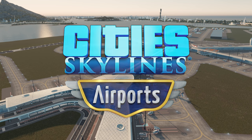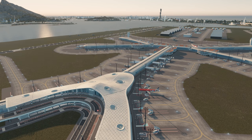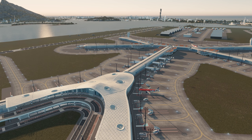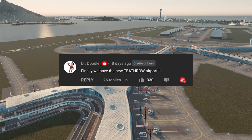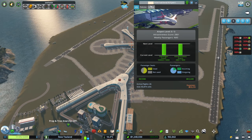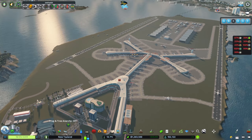Hello everybody, welcome back to the next episode of Cities Skylines with me, Biffer. Here we are in New Tealand. This week is going to be filled with content from New Tealand and also my UK slash British build city Blighty on the World - all the mods are now working again. First of all, we're going to name our airport - the top voted name was from Dr. Doodle: Teathrow International Airport, a play on 'tea' and Heathrow, a well-known airport in England.